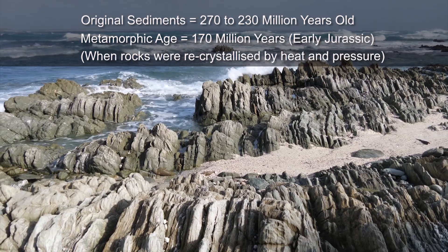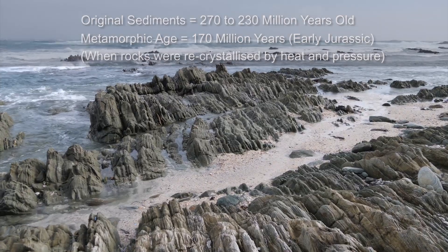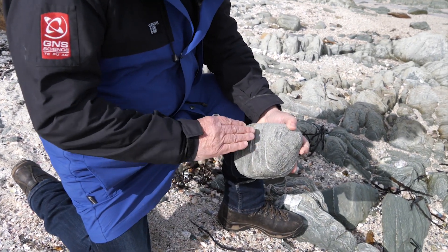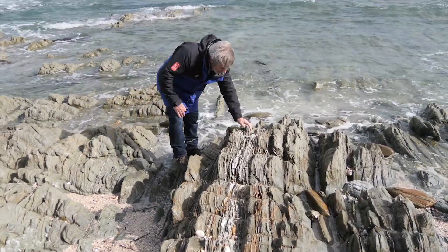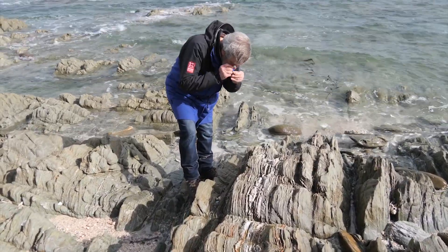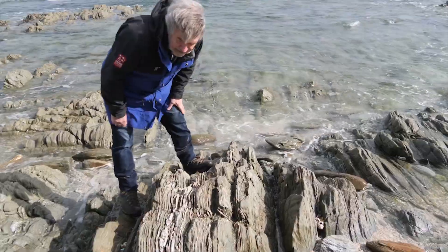So the minerals that make up this rock grew at that early Jurassic time. You can also see quartz veins, and that is also very characteristic of schist. These rocks would have been sediment accumulating off the coast of Gondwana, so these rocks relate to the Gondwana history of the Chatham Islands.